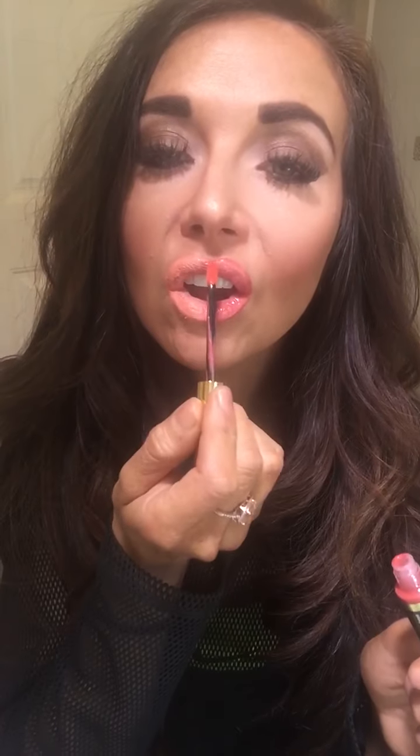I gotta do three coats of LipSense. I did two coats of Sephora. Let's let it dry for a second.